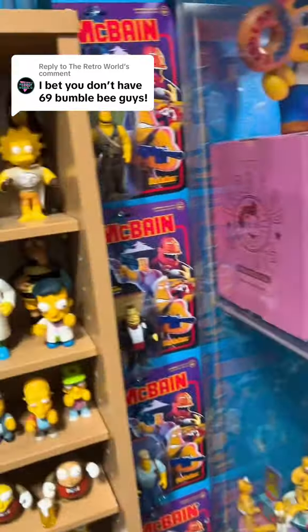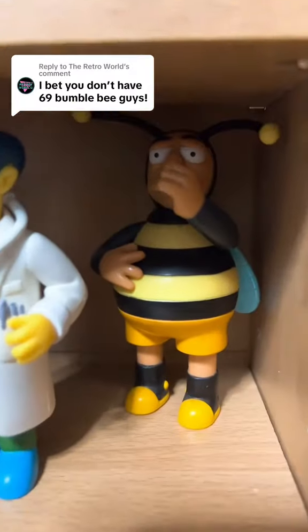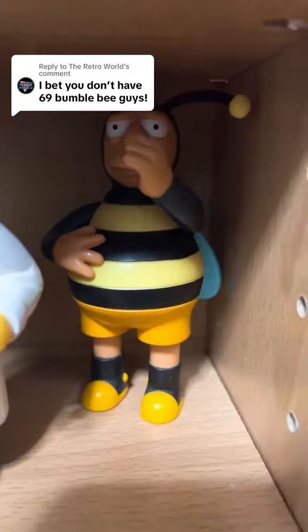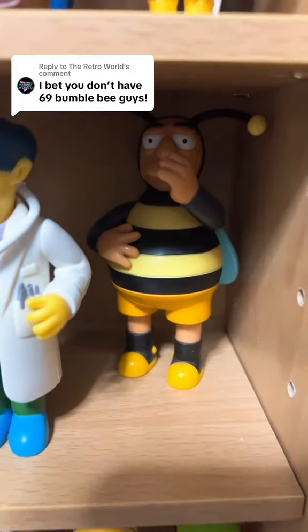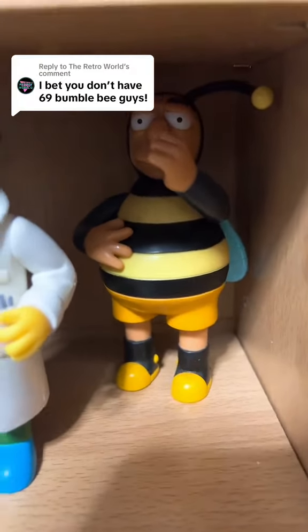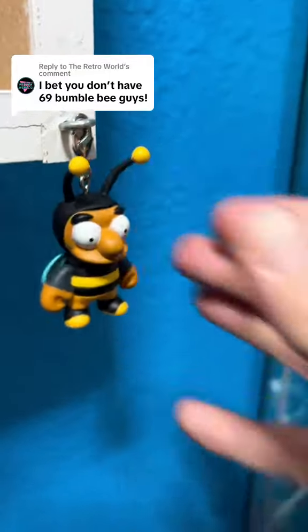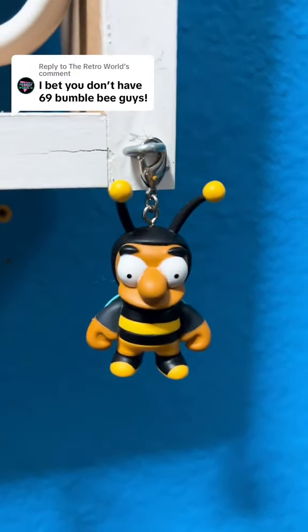Here is number two. Let me move Dr. Nick out of the way. And we have the World of Springfield Bumblebee guy right there. So Bumblebee guy number two. I know we have a Kid Robot keychain Bumblebee guy right here, so we have Bumblebee guy number three for the keychain.